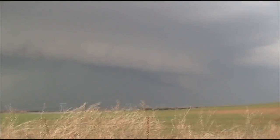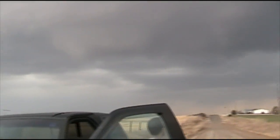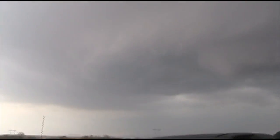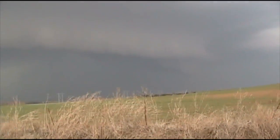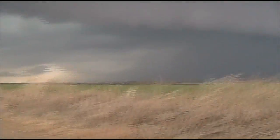We do have a wall cloud developing. Saw some other OU people. So yeah, if this thing generates anything, it's going to be very, very broad. I think we need to keep going — we need to keep following the storm. It's not quite developed yet, but we will get on it and bring you more.